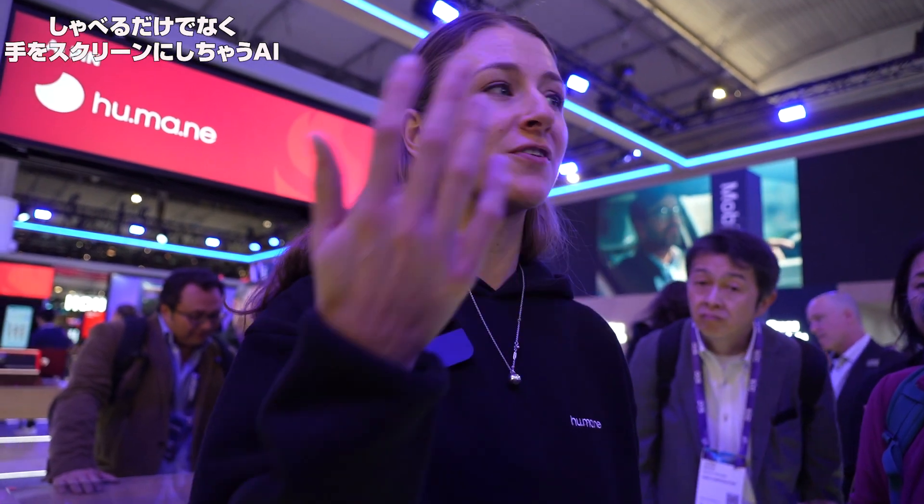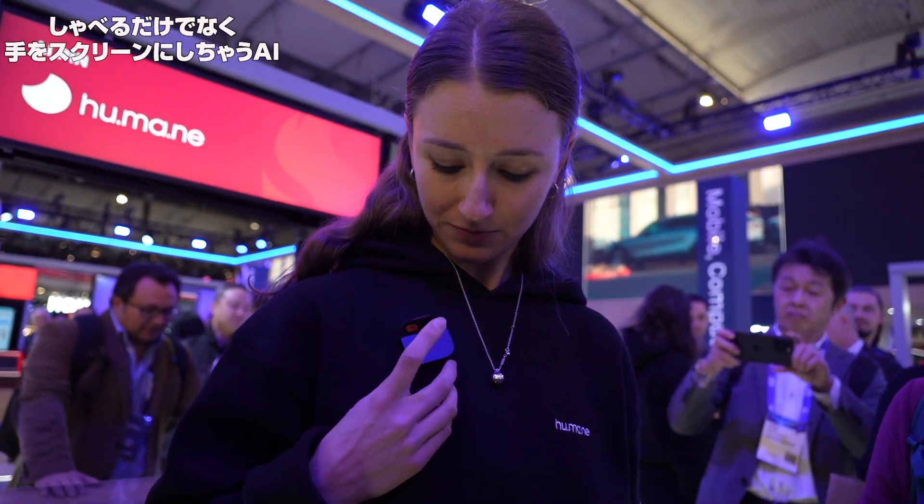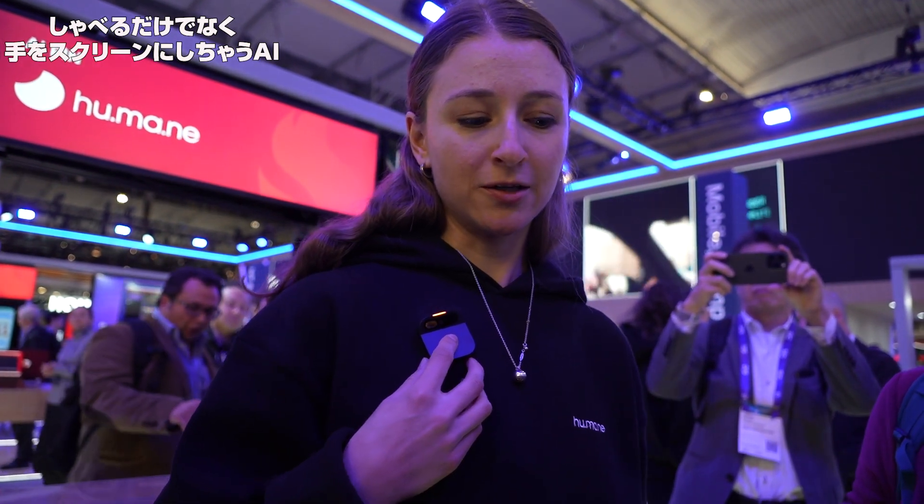So that showcases our translation feature. It's obviously been very fun to use here with so many international folks around. But I can also do things on the PIN like just surfing the web like you would on your phone. Our modality for that just looks and sounds a little bit different. So why don't I ask a question? Tell me a little bit about the interesting sites in Barcelona.